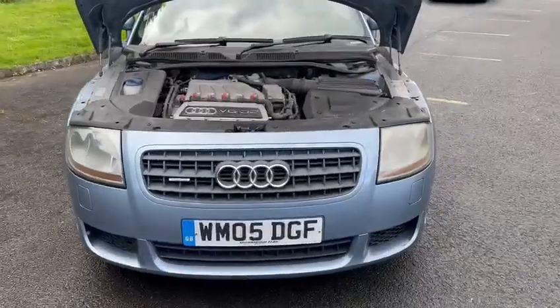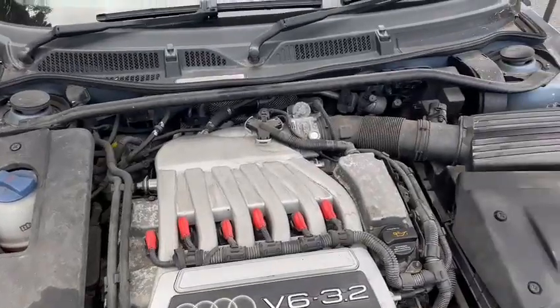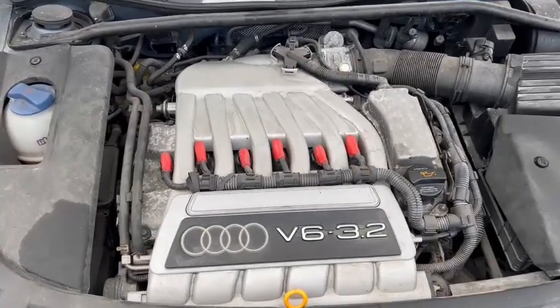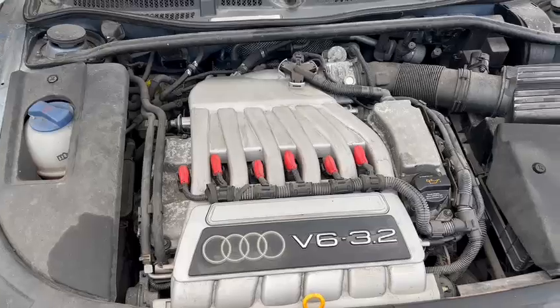It starts up on the button, fine. It was a little bit juddery when I first set off — I've just been trying to make it do it again but it's not, it seems to be fine now. Just when I selected drive, it was a bit like a risky car — we call it a motocross bike, that's what we call it in a car — a little bit juddery.